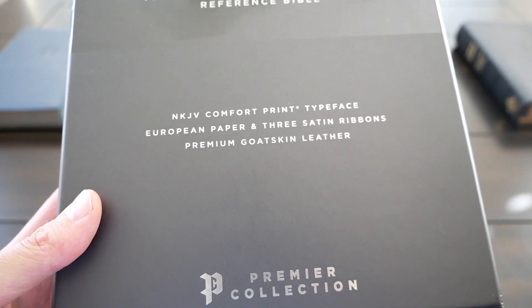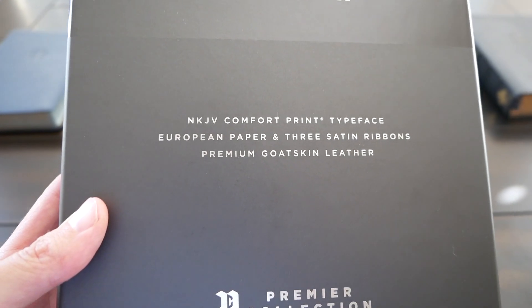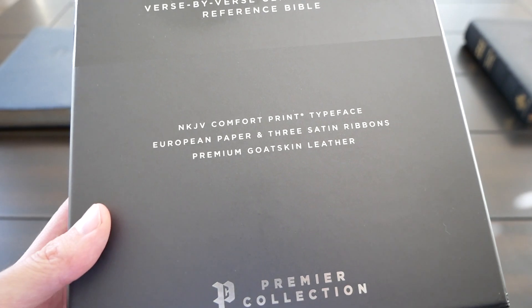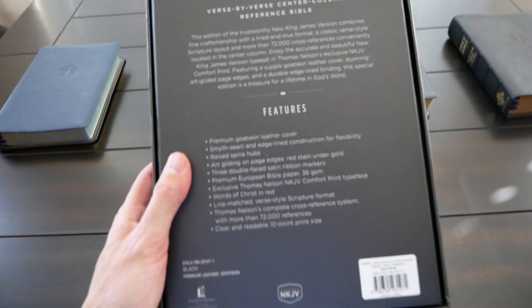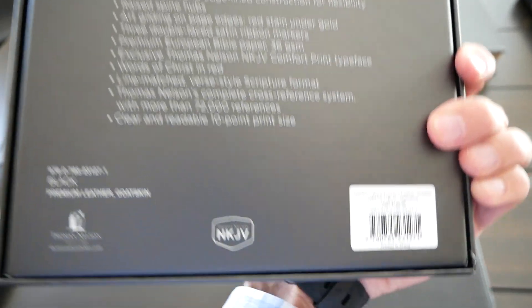New King James Comfort Print typeface, designed by 2K Denmark, European paper, 36 GSM paper, three satin ribbons, premium goatskin leather. It comes in this beautiful box. The boxes of the premier collection are very sturdy. Here you have the details and you can pause if you like.